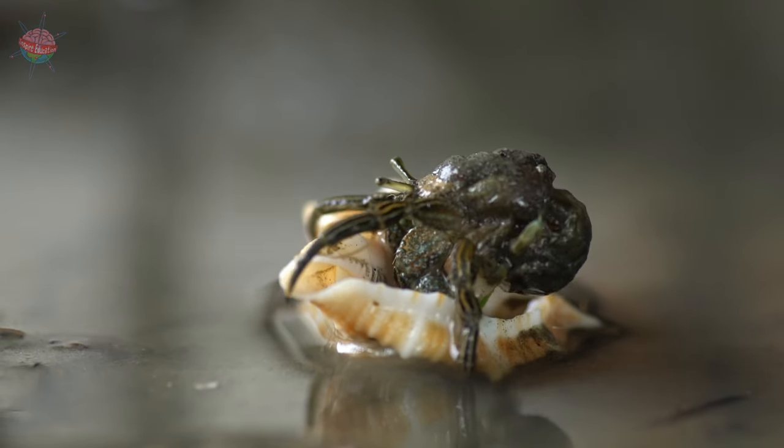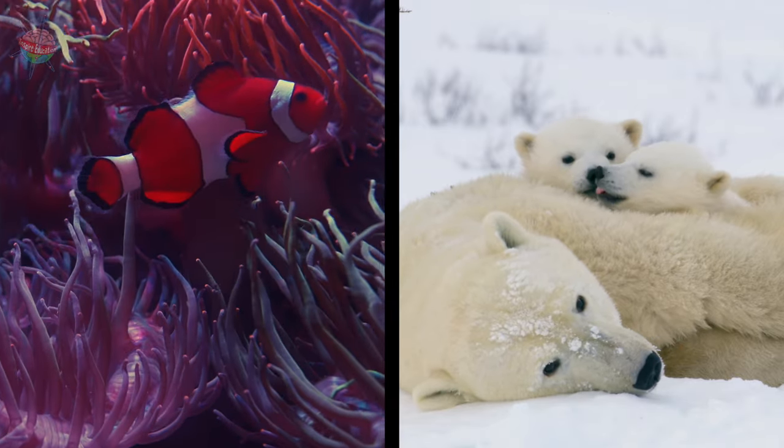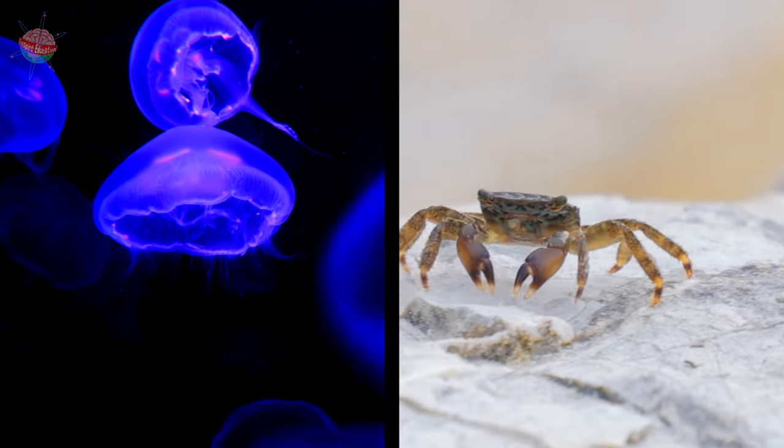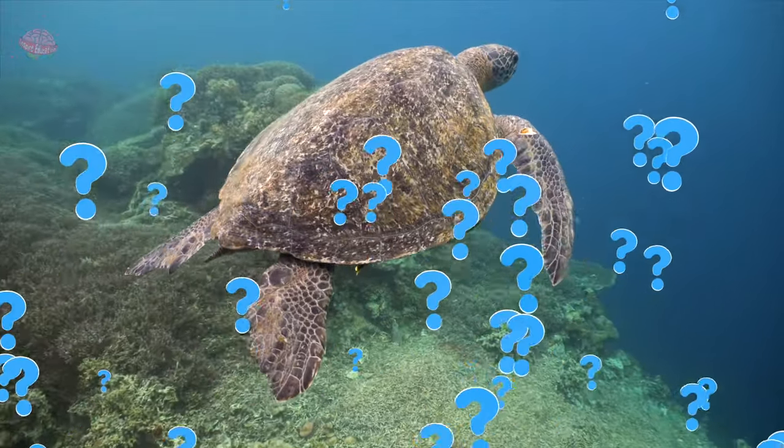So there you have it. Some animals, like clownfish and polar bears, have endoskeletons. Others, like jellyfish and crabs, have exoskeletons. But wait — what about a turtle? That's for you to figure out.